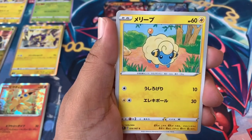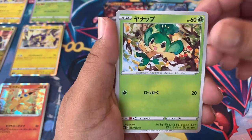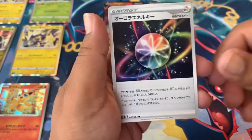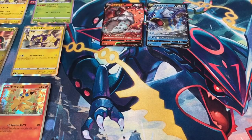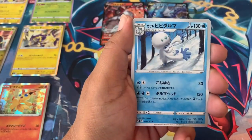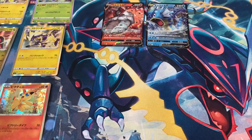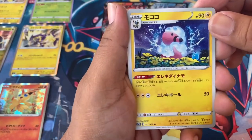We got the Mareep and then the little green monkey boy and an energy card. We got the little purple dinosaur and a Snorunt to finish off that pack — cool. Next pack — we got that Flaffy and the minion little snow boy.